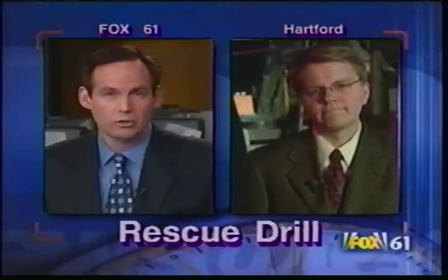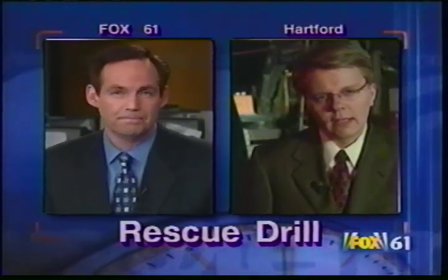Fox 61's Jason Schultz joins us with a look at just how they're doing that. There's a reason they put fences and signs up around construction areas like this one at the Hartford Civic Center — they are dangerous places, but there are people that have to work there every day. The Hartford Fire Department knows this, and they want to train to make sure if anyone finds themselves in a dangerous situation, they can respond.